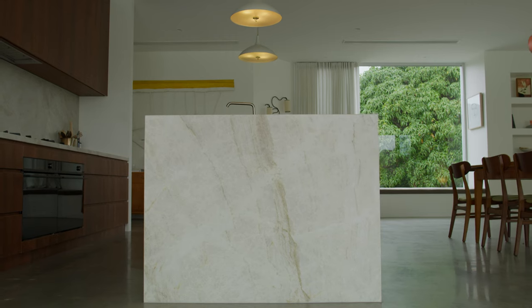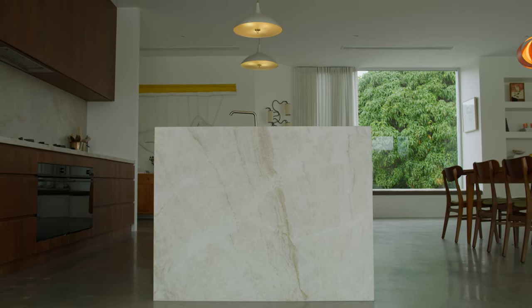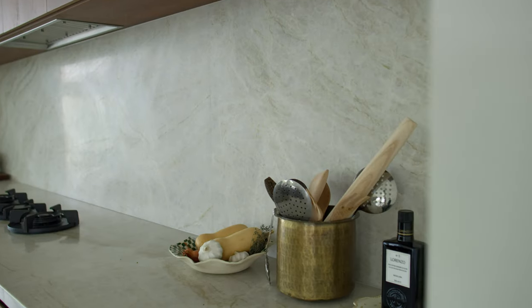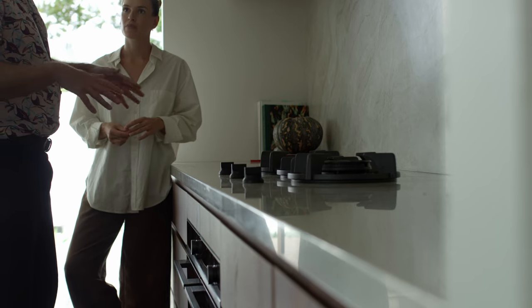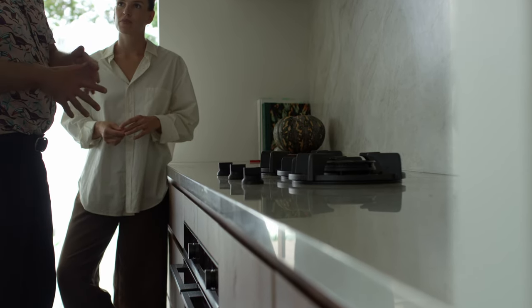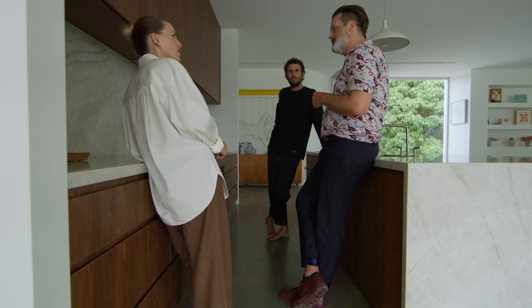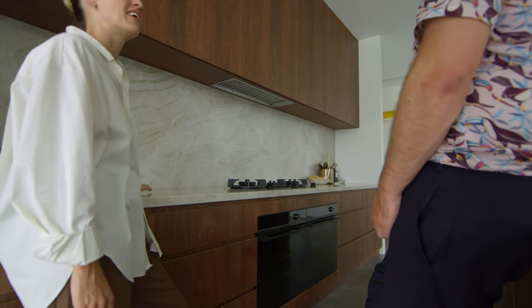Olive and Henry had a clear direction — they wanted strong natural materials that could handle the environment here while still being a beautiful addition to their home. In the kitchen, they wanted something durable but beautiful. They chose our Sareva Quartzite for all of the benchtops in the kitchen and the scullery. Olive already had a beautiful timber finish in mind for a lot of the joinery and the Sareva Quartzite complemented that brilliantly.